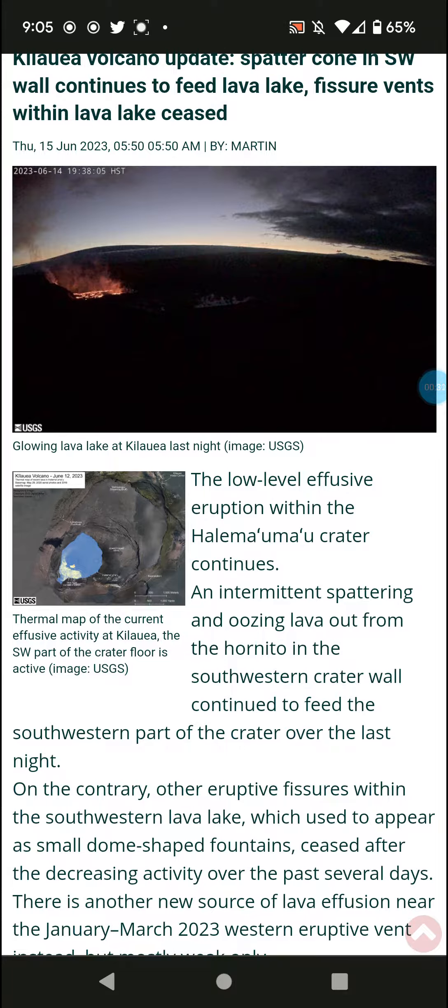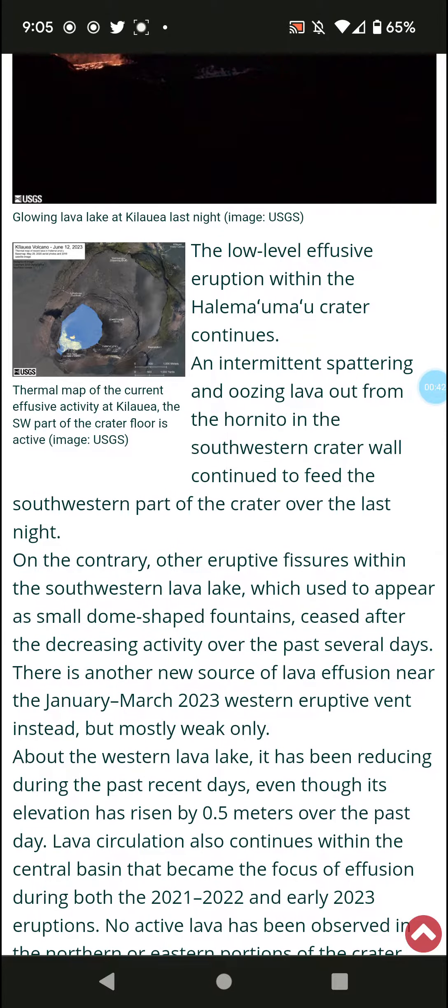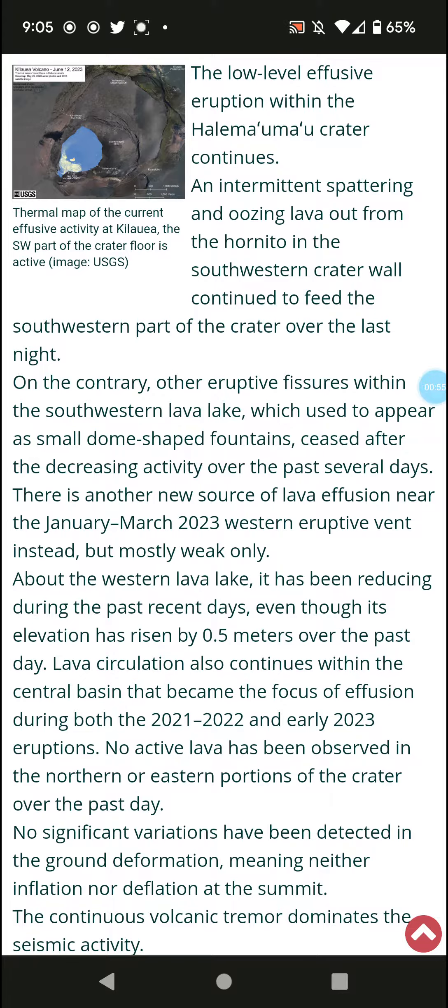Ma'u Ma'u Crater continues with intermediate spattering and oozing lava from the Hornito in the southwestern crater wall, continuing to feed the southwestern part of the crater. On the contrary, other erupted fissures within the southwestern lava lake, which used to appear as small dome-shaped fountains, ceased following decreasing activity over the past several days.